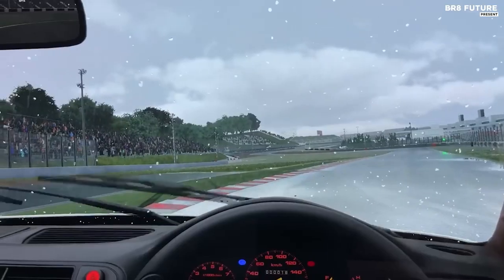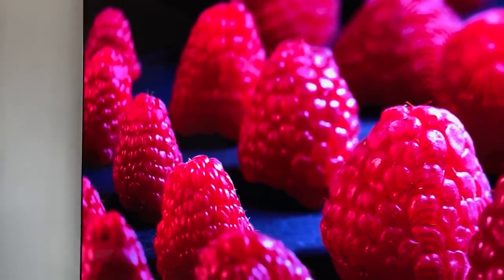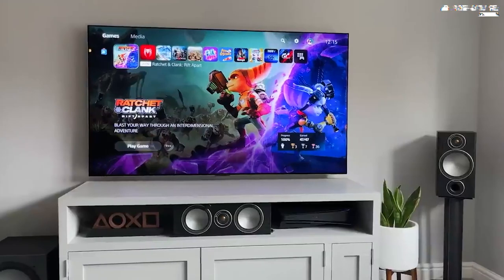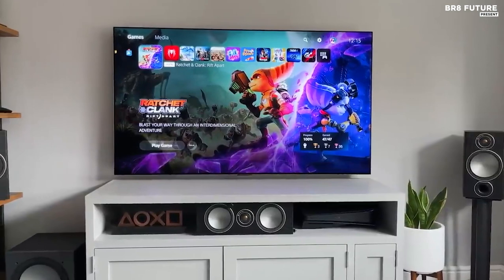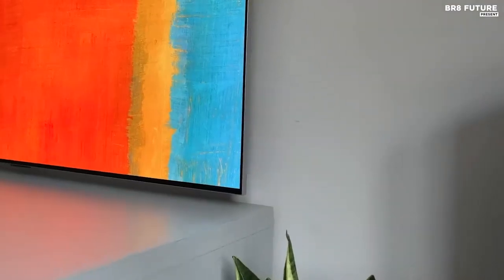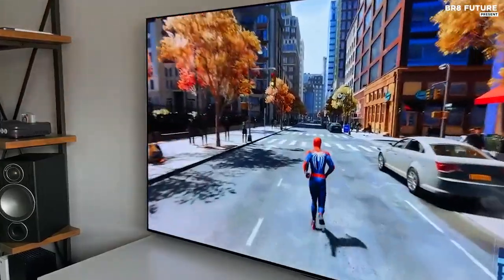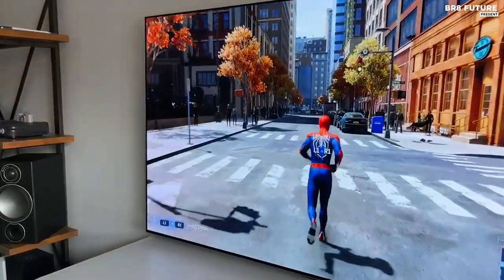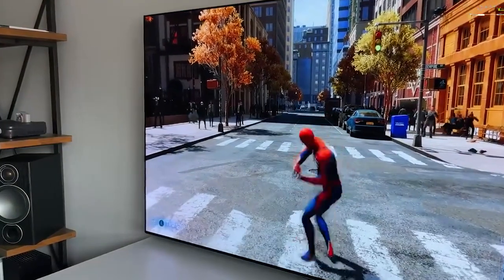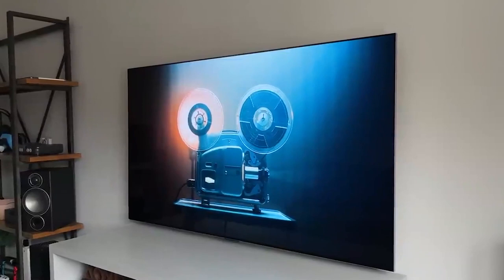In our in-depth review, we couldn't help but marvel at how this TV elevates the visual experience across all content. Immerse yourself in the breathtakingly slim design that exudes elegance, while reveling in the vibrant contrast and mesmerizing colors of OLED technology. With the new Alpha 9 Gen 5i processor, this TV excels at intelligently upscaling and optimizing on-screen objects for an unrivaled viewing experience.